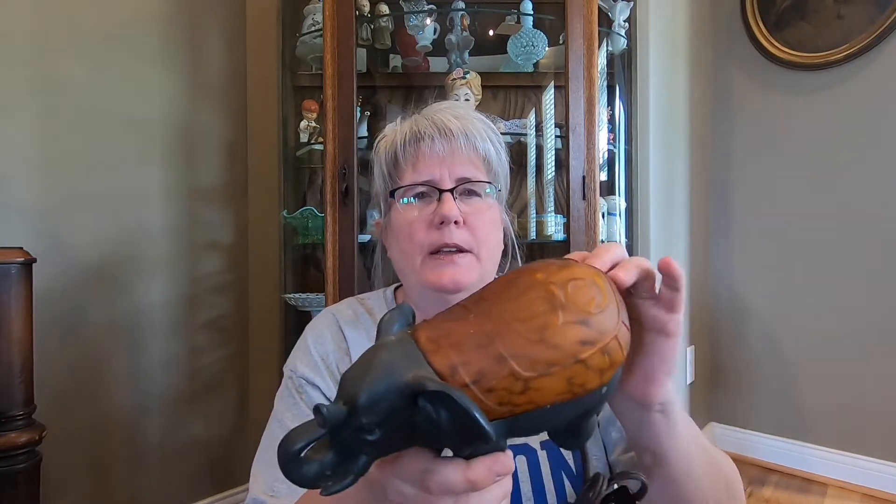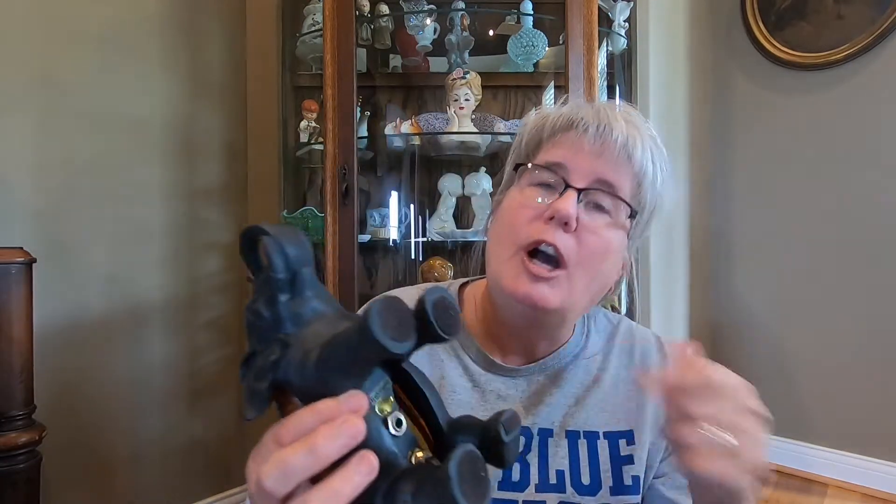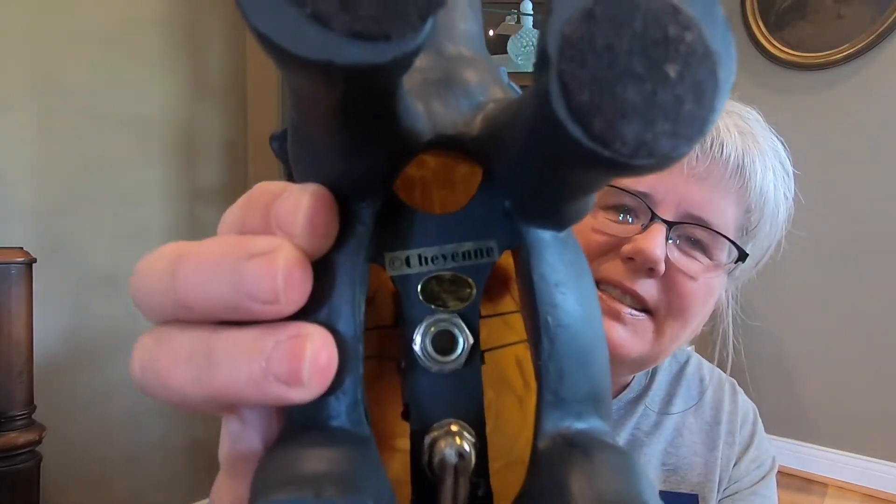Then I got this — I don't think this is too old, but it's a nightlight, and it's an elephant with a trunk up. And this kind of tortoise look on its back. The brand on the bottom says Cheyenne — so I'm guessing this is maybe the brand.